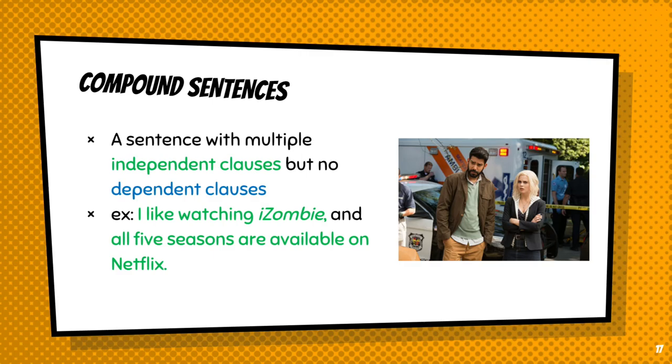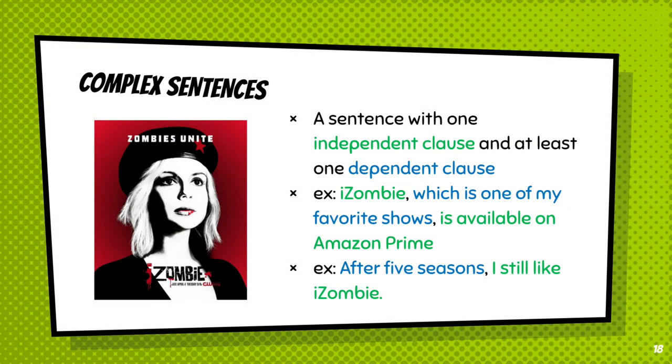I highly recommend that you watch iZombie on Netflix. Complex sentences get a little more, well, complex — we throw dependent clauses into the mix. A complex sentence has one independent clause and at least one dependent clause. Here are a couple of examples. First, 'iZombie, which is one of my favorite shows, is available on Amazon Prime.' Here, the independent clause is actually split up — 'iZombie is available on Amazon Prime' — with the dependent clause 'which is one of my favorite shows' in the middle. The second example, 'after five seasons, I still like iZombie,' has the dependent clause at the beginning and the independent clause at the end. 'After five seasons' lacks a verb, which means it is not a full sentence on its own.